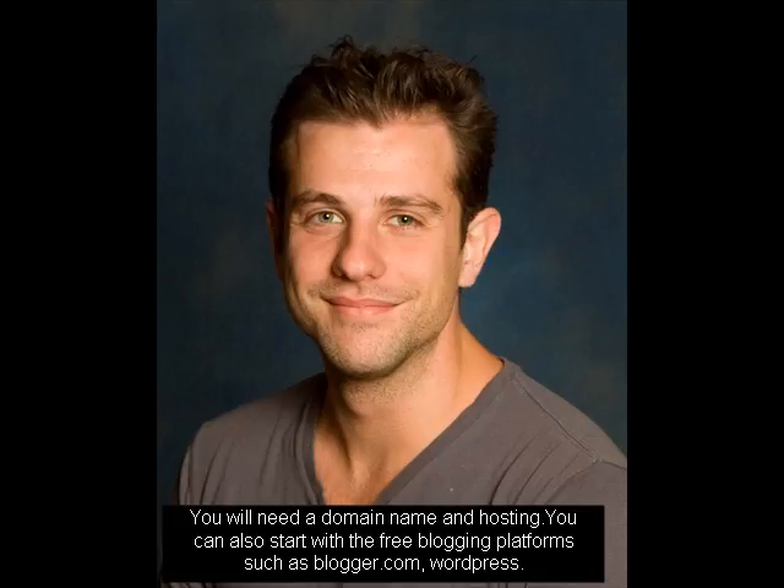You will need a domain name and hosting. You can also start with the free blogging platforms such as Blogger.com. Once you have the site,